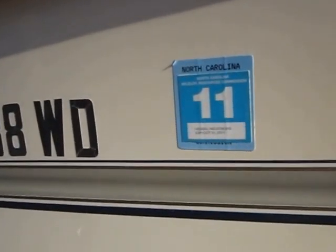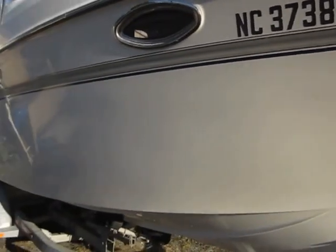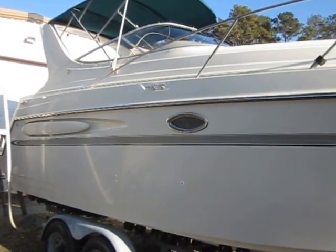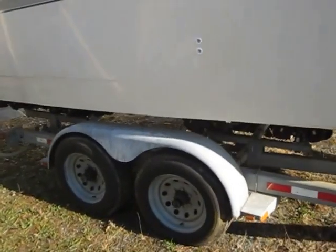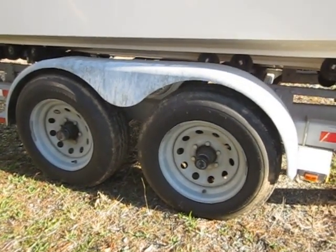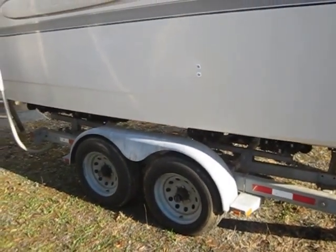Last time it was in the water was summer of 2010. You can see the sticker there expired last year. The tires have a lot of tread but they are dry rotted and they'll need to be replaced. I'd think they'd be good for a short trip but I wouldn't want to trailer this boat too far.